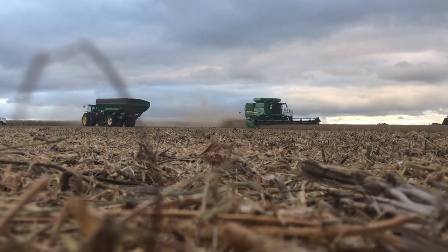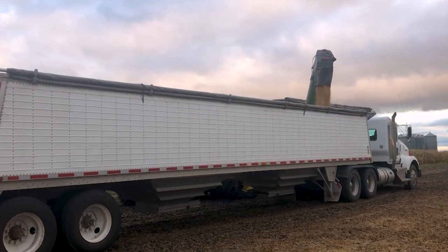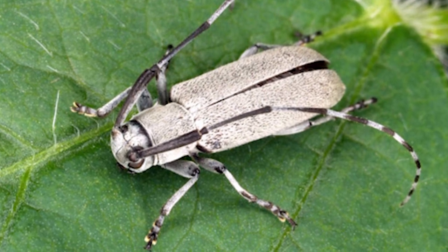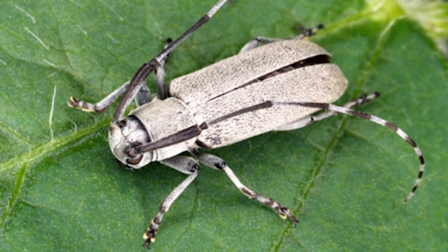Harvest is in full swing around Nebraska. Soon those soybean fields will be picked clean. However, there may already be some pests in the field getting a head start on our producers. The soybean stem borer has been a consistent problem in areas of the state, and it's a good idea to be aware of these pests when making plans for harvest.